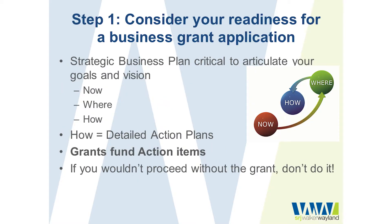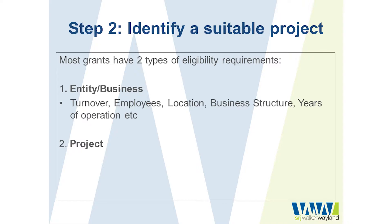In the last webinar I talked about the importance of ensuring your business has a plan for success. That strategic plan needs to be looking at where your business is now, where you want it to be, and then implementing strategies broken down into detailed action items to help you achieve those goals. When we're looking at specific funding programs, we're looking at different grant funding opportunities to finance and fund those various action items detailed within our plan — the grants fund the action items.